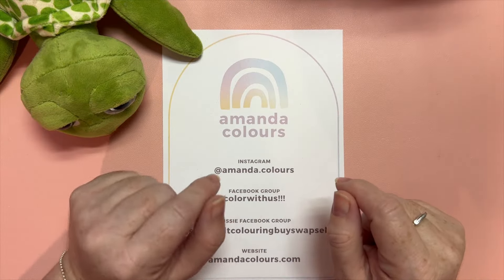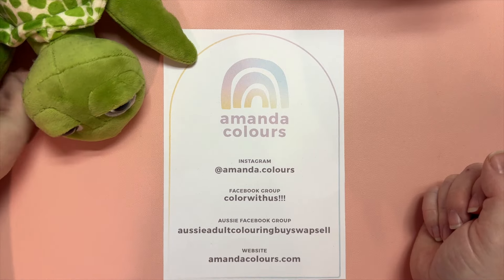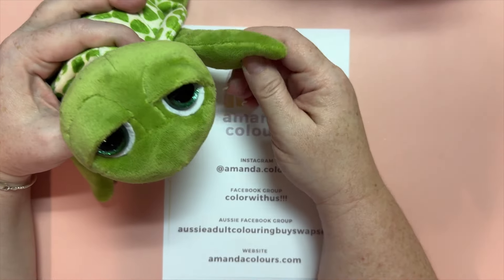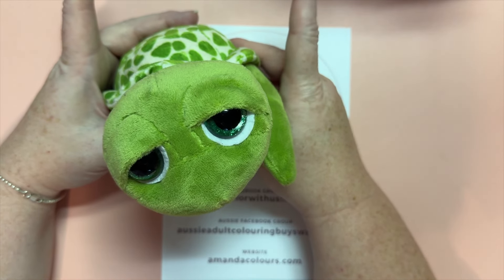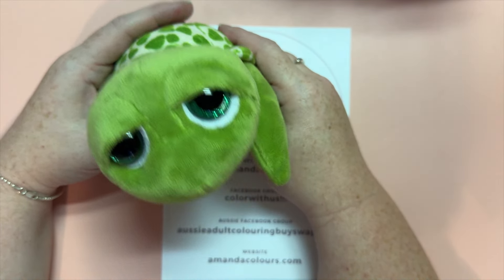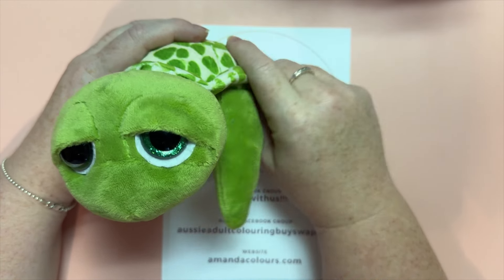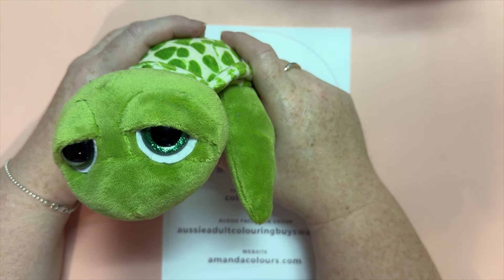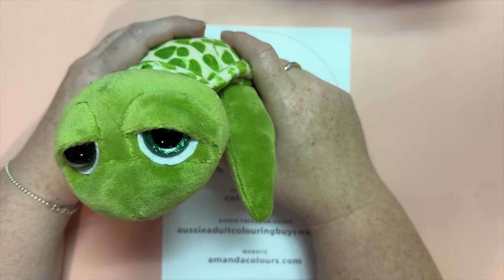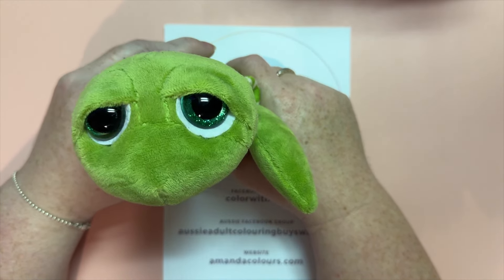Hello lovely colouring friends, my name is Amanda and this is my channel Amanda Colours. Emerald and I are here today with a fun video that is part of the mythical mini series that I've been doing. But before I get to that, did you know that 24% of all viewing time on Disney Plus is people watching Bluey?